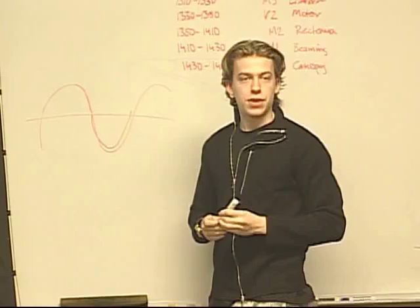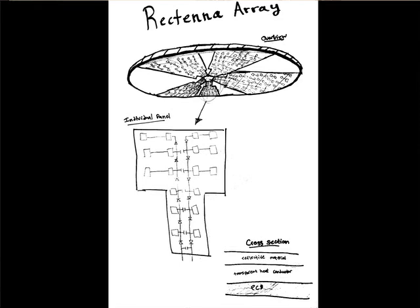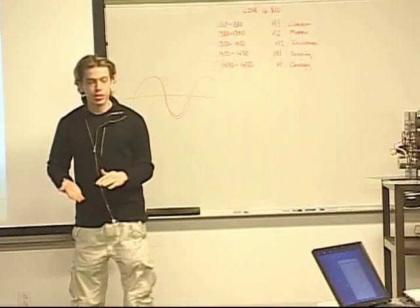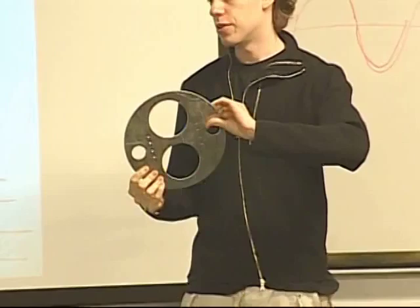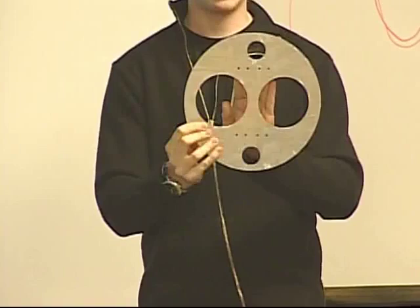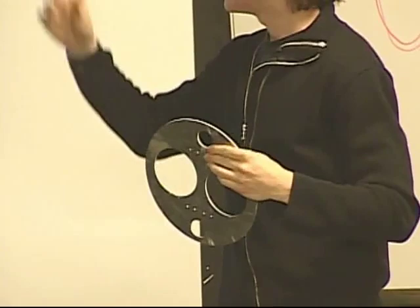Our initial design sketch called for a large array underneath the climber device. We created a three-layer system. The top layer — shown here in the scale model — is a structural component made of carbon fiber: very lightweight but fairly rigid. Holes are cut for weight reduction and for brackets that mount to the climber's legs.